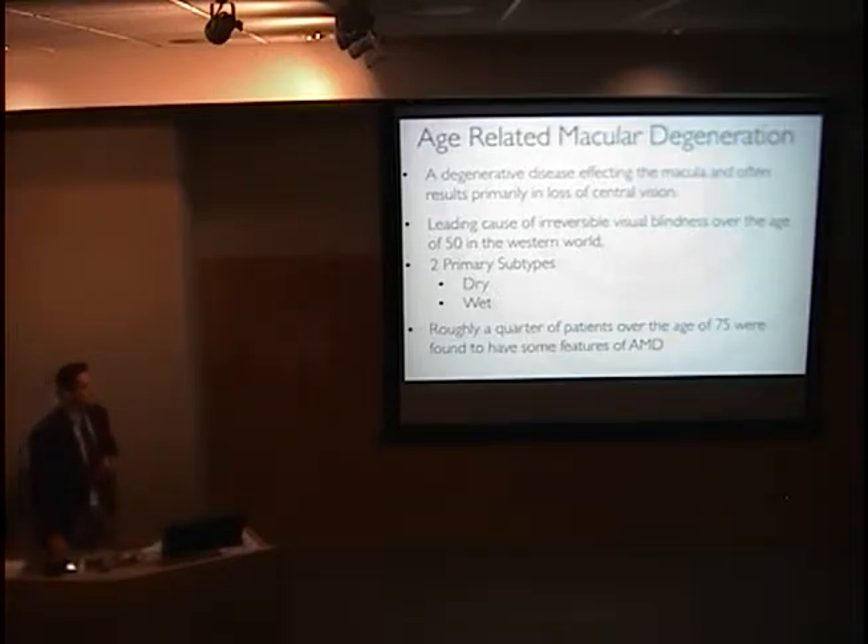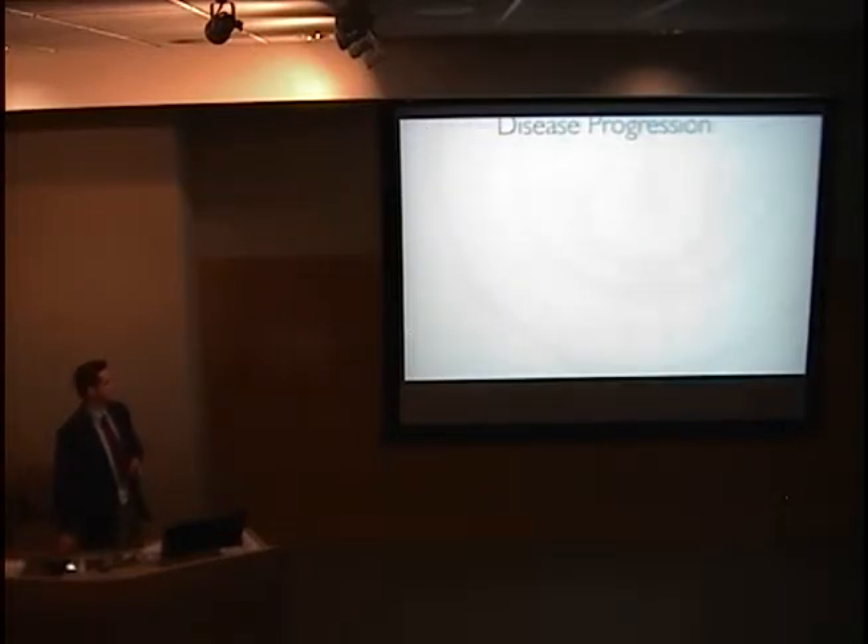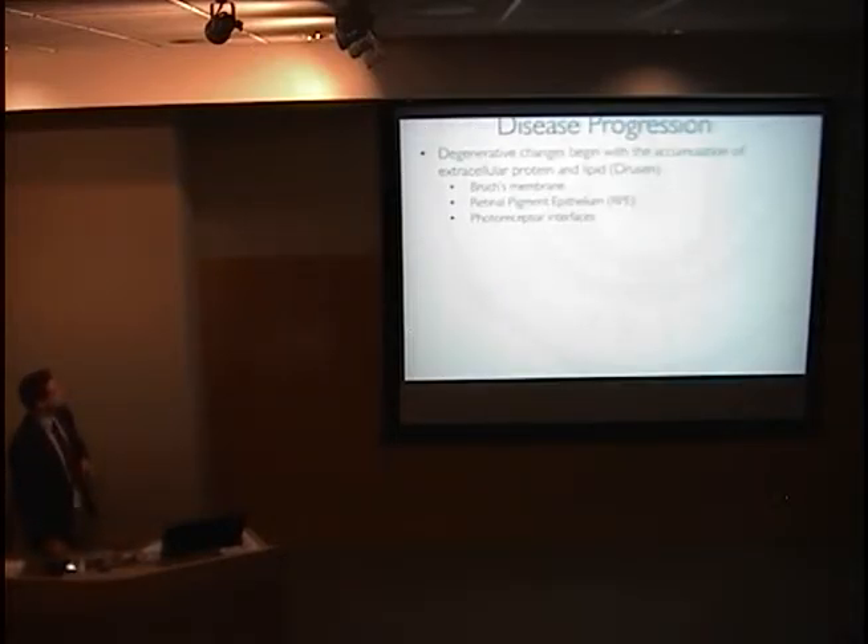Roughly a quarter of all patients over the age of 75 have some features of AMD, and 80% have dry AMD and are at risk of progressing to neovascular disease.